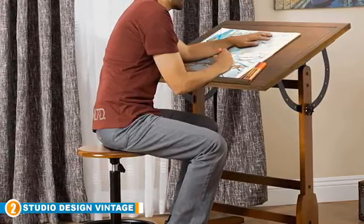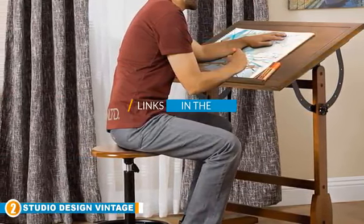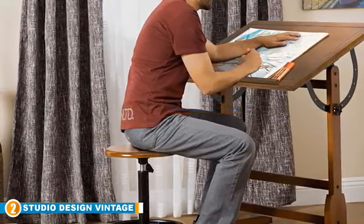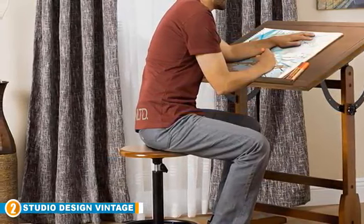Moving on to the next, at number 2 we have the Studio Designs Vintage Rustic Woke Drafting Table. In the old days, drafting tables were so common that we often told people to go back to the drawing board whenever they failed to achieve a set target and a change of plan was drastically needed.